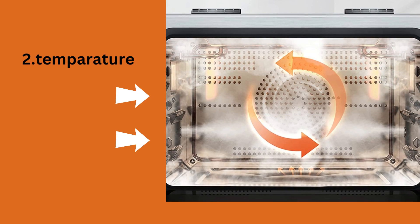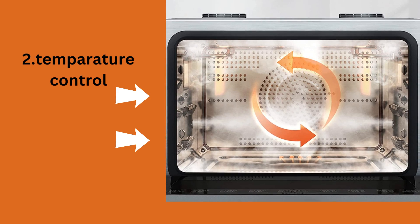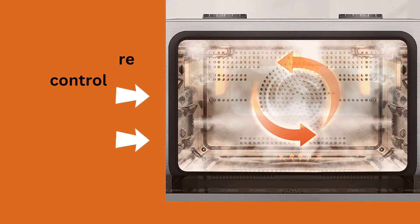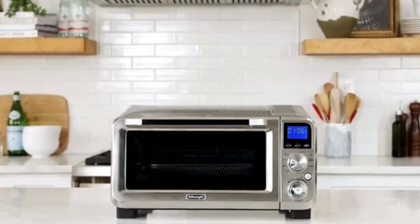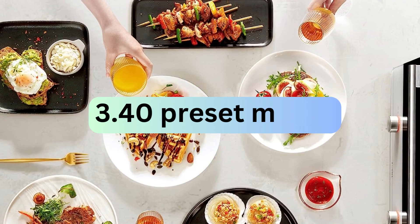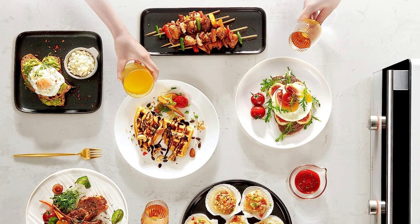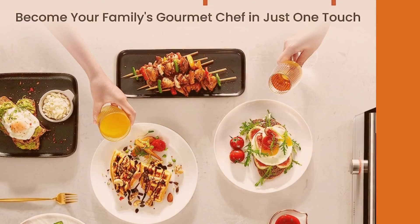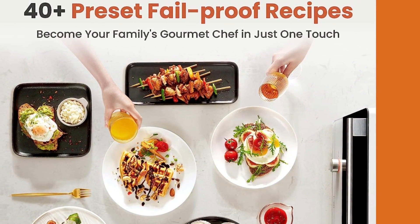Temperature control: the Chef QBI allows precise temperature control, giving you the flexibility to cook a wide variety of dishes. From delicate pastries to juicy roasts, you can achieve the perfect results every time. 40 preset menus: this appliance takes the guesswork out of cooking with its 40 preset menus. Simply select the dish you want to prepare and the Chef QBI will automatically adjust the temperature and cooking time for optimal results.